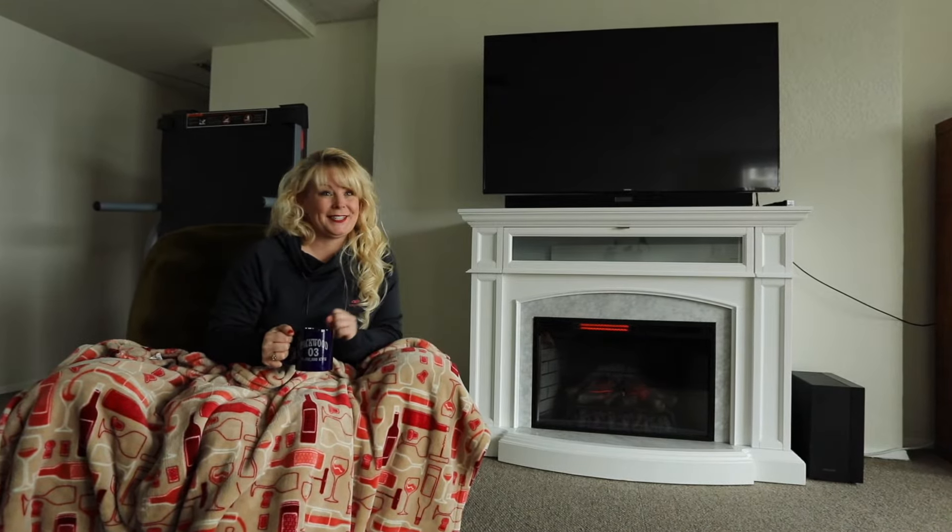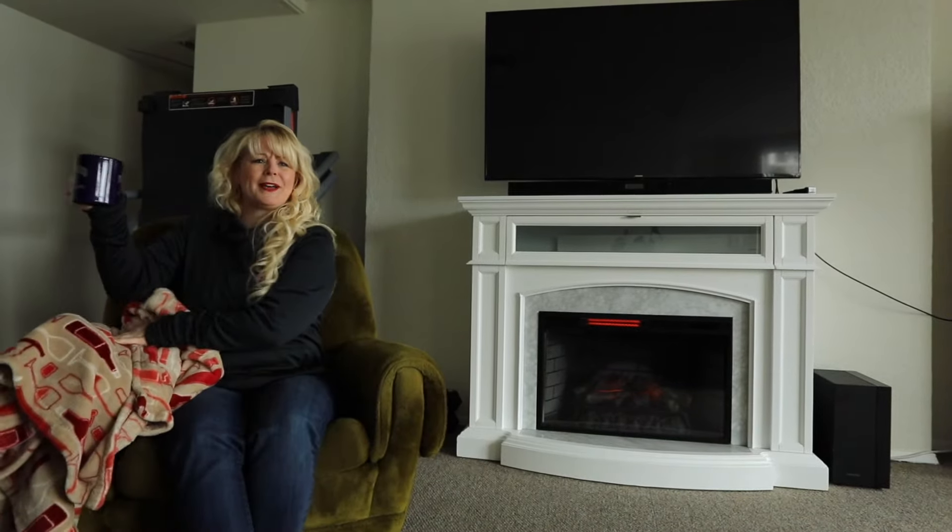LED electric fireplaces are beautiful. They're cozy, interesting, and even romantic. But depending on how you use it, they can really pack a punch.